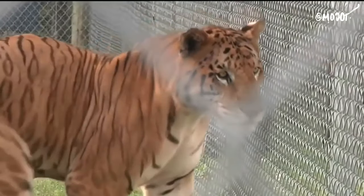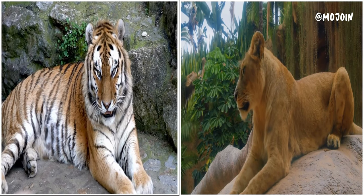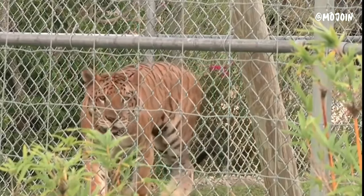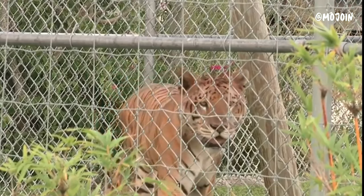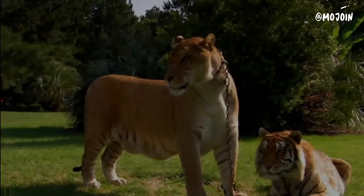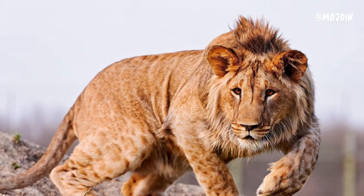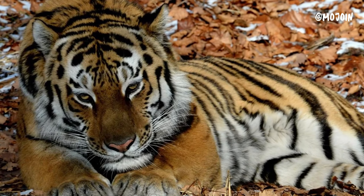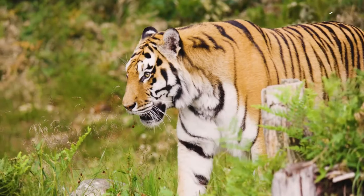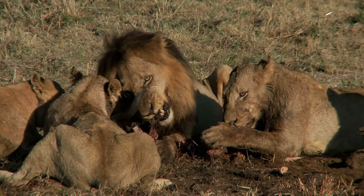The Tigon is a hybrid big cat resulting from the crossbreeding of a male tiger and a female lion. It possesses physical traits and characteristics of both parent species, blending the tiger's distinctive stripes with the lion's mane. Tigons are created through selective breeding in captivity, as tigers and lions inhabit different continents and would not naturally encounter each other in the wild. Like other big cat hybrids such as Ligers and Leopons, Tigons inherit a mix of traits from their parents including size, coloration, and behavior, and are often larger than both parent species, combining the tiger's strength with the lion's social nature.